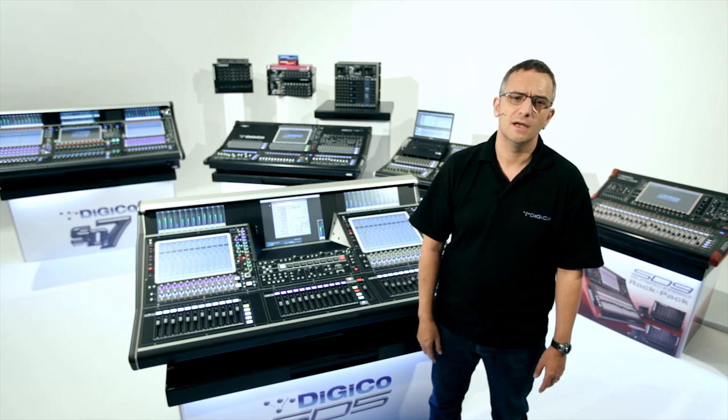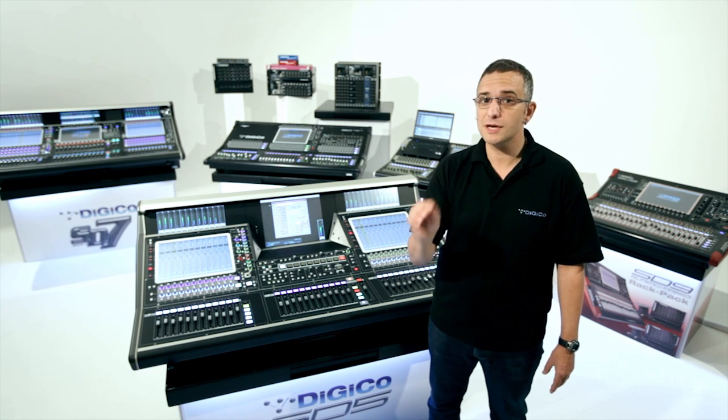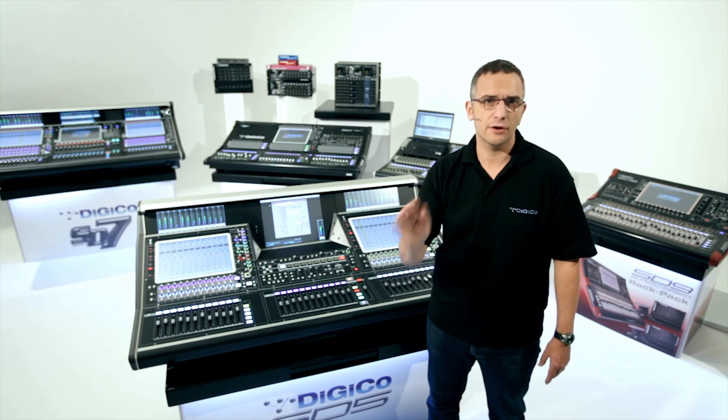Is MADI I/O standard? How are you interfacing to the rest of the world? How many channels or effects do you lose when you up the sample rate to 96k? If you ask Digico these types of questions, you will discover that the numbers we quote are actually what you can use. There are no compromises and no restrictions.